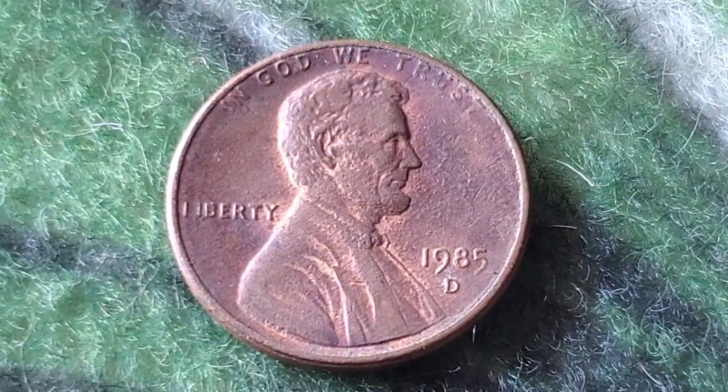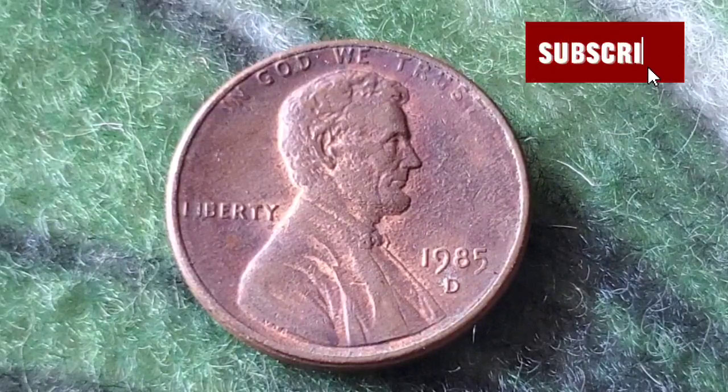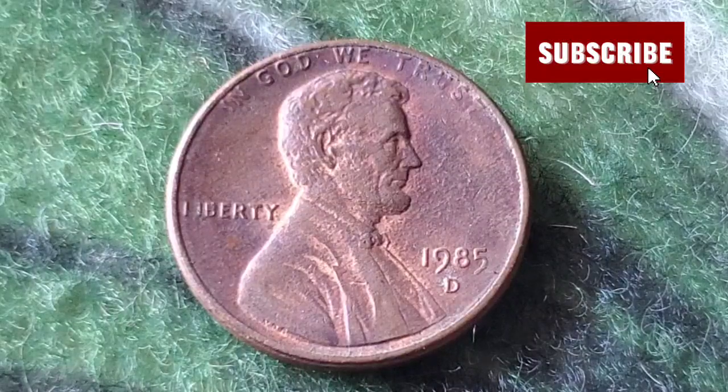On the obverse side you'll find the timeless portrait of Abraham Lincoln, designed by Victor David Brenner. This portrait has graced the penny since 1909, marking the centennial of Lincoln's birth. Above Lincoln's head you'll see the word 'Liberty,' and to the right the phrase 'In God We Trust.' Right below Lincoln's bust we have the year 1985.